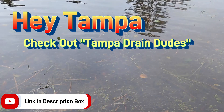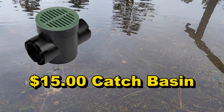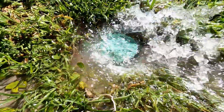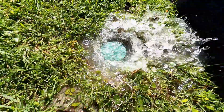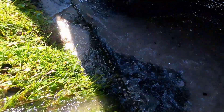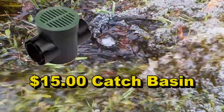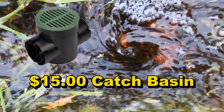Here is a backyard that is totally flooded. All we need is a $15 catch basin and look at the results. Look at that vortex — this is pulling all of the water from this area directly into the pipe.